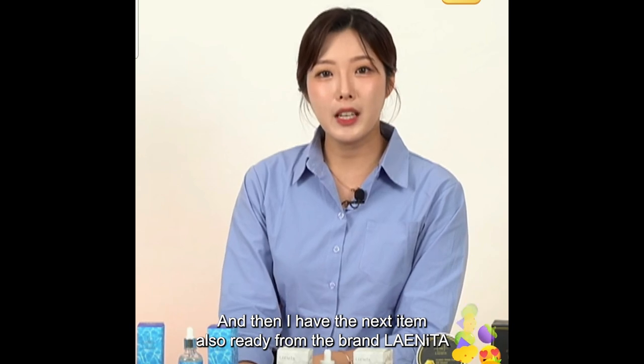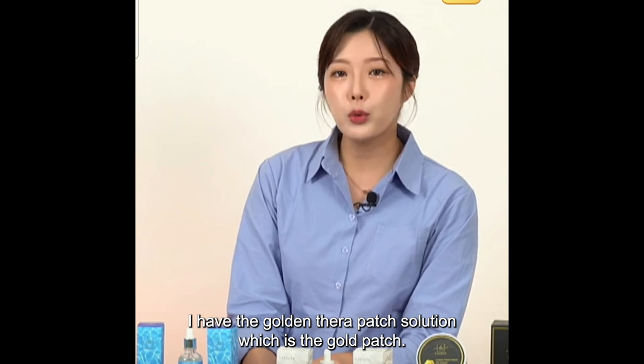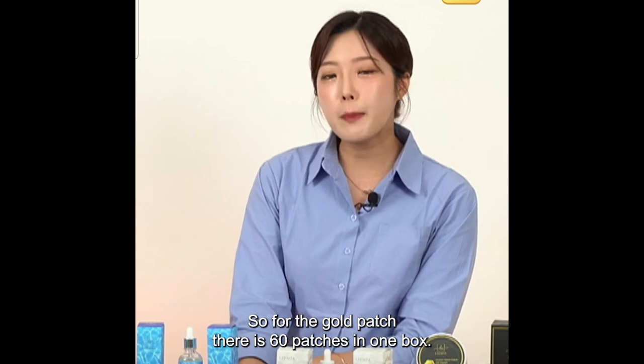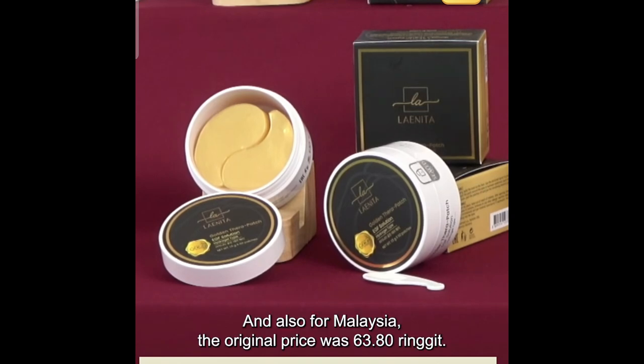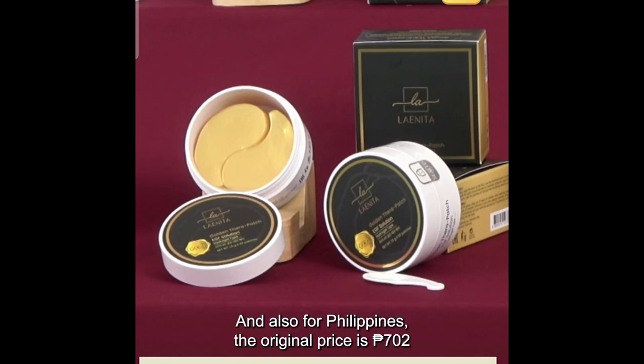I have the next item also ready from the brand Lightina — the Golden Therapy Patch Solution, which is the gold patch. There are 60 patches in one box. For Singapore, the original price was $18.53; during the live it is $11.12. For Malaysia, the original price was 63.80 ringgits; during the live it is 38.28 ringgits. For Philippines, the original price was 702 pesos; during the live it is 422 pesos.